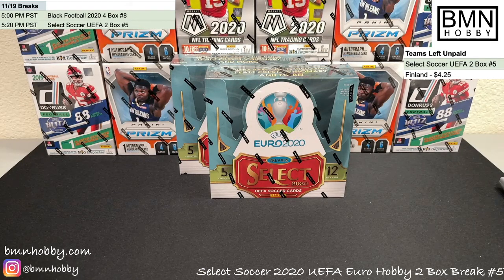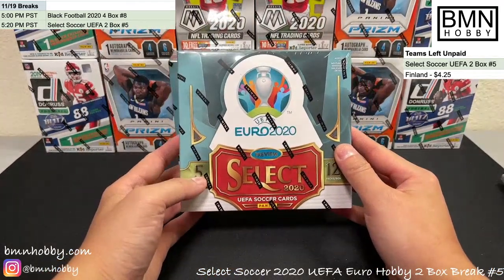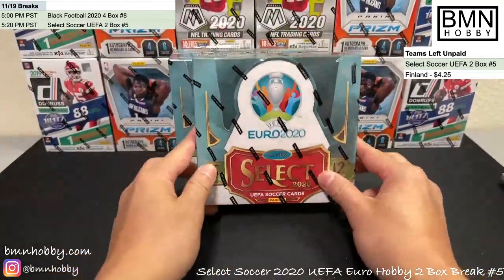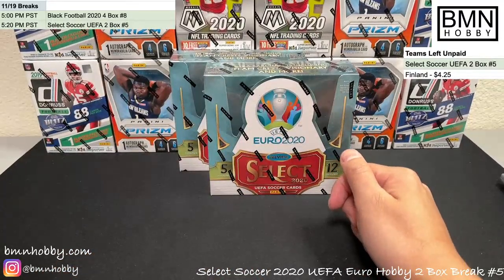Alright, hey guys, welcome to BMN Hobby Breaks. Today we have two Select Soccer 2020 UEFA Euro hobby boxes to break. These are really cool — we're still looking for that Ronaldo auto, so that'd be awesome.